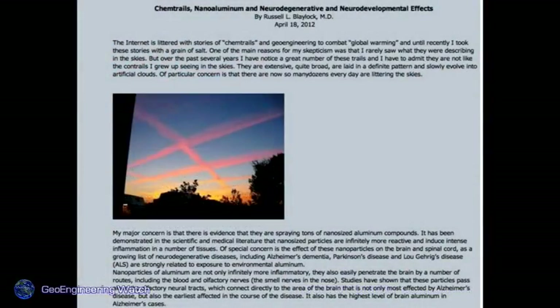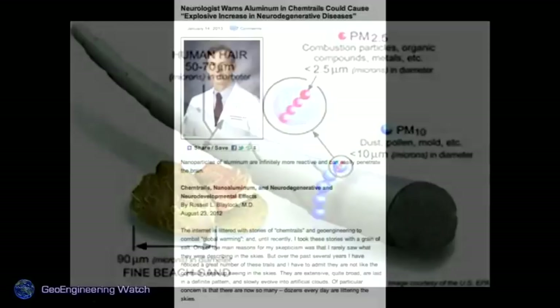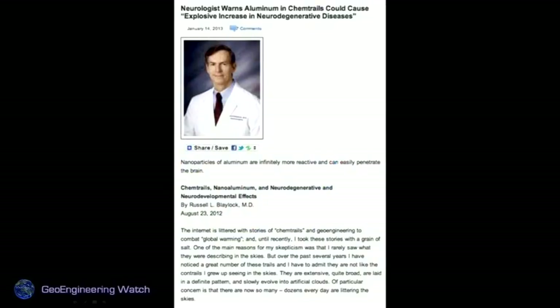Chemtrails, nano-aluminum, and neurodegenerative and neurodevelopmental effects — Russell Blaylock, MD, an internationally recognized award-winning neuroscientist, is speaking on the record about the lethality of these programs. Nanoparticulate-sized aluminum is so small it is taken through the lung lining straight into the bloodstream, where it adheres to cell receptors like a plaque. It's bioavailable and builds up in the body, causing a vast array of diseases and ailments. The particles are a thousand times smaller than a micron in relation to a human hair — inconceivably small.